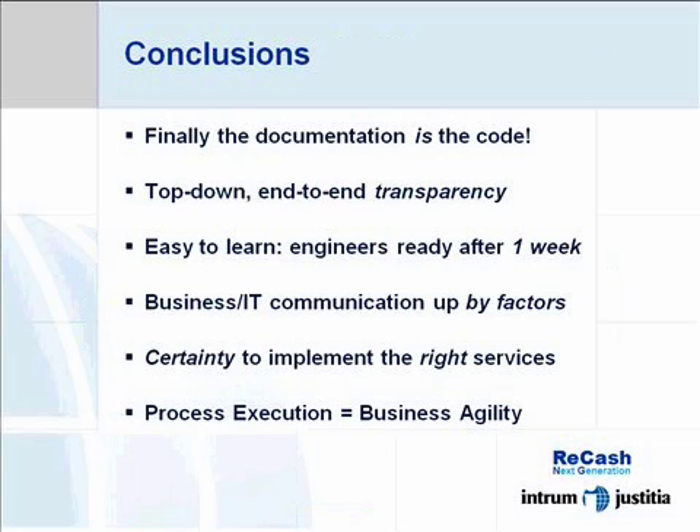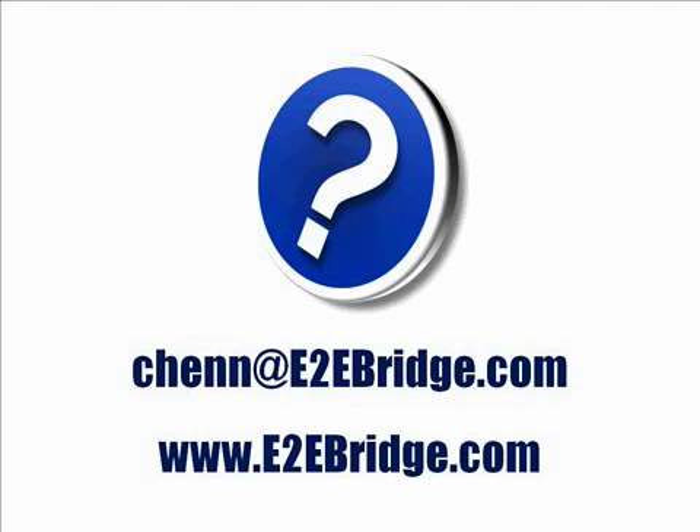Thank you very much, Diego, for taking us on this interesting journey. I hope Diego's presentation has provided you with some inspiration to think about process to application using model execution in your own context. You will find more information on the subject on our homepage at e2ebridge.com. There you can also download a written case study about the interim recache project.